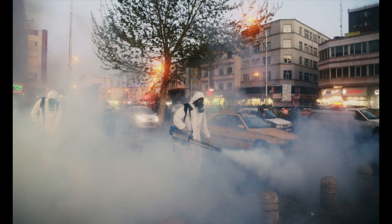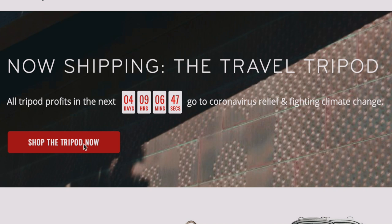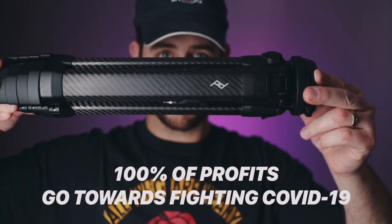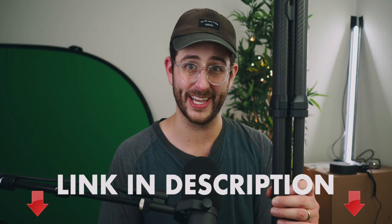During these crazy times, Peak Design is making an impact — staying open, keeping employees and contractors employed, and donating all profits from the travel tripod to COVID-19 relief and combating climate change. This runs for four days, Tuesday April 7th through Friday April 10th. Click the first link in the description to support COVID-19 relief by purchasing this incredible tripod — it'll feel great knowing your money is going towards something important.